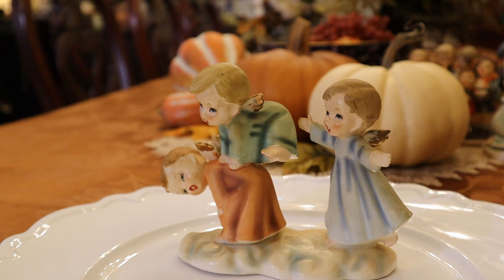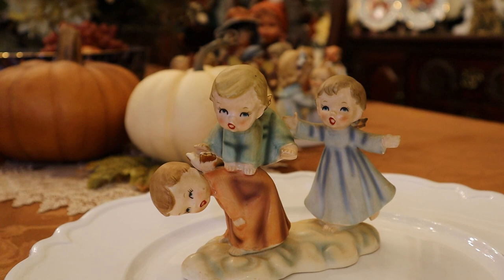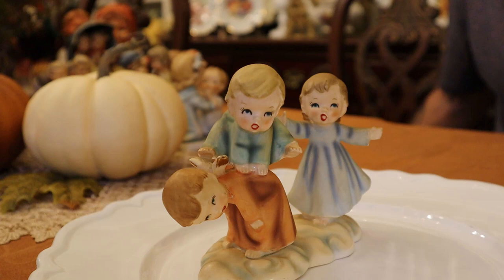Mid-50s. Three angels playing — girls and boys. Something about the 50s gets me going.